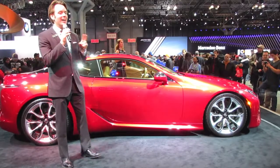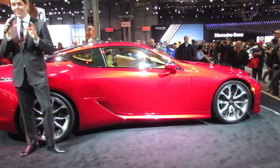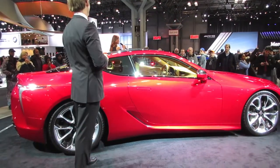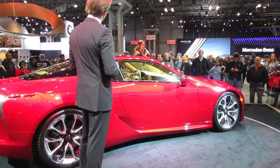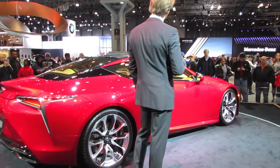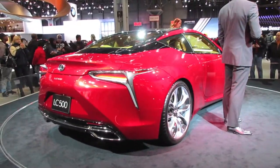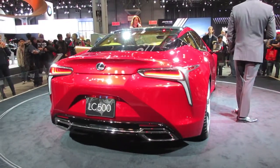Right off the bat, it won two Eyes on Design awards: the first was for Best Production Car, and the second was for Best Interior. You can certainly see why with this really striking design. It has a very low and wide stance with a really aggressive front end. We'll start with that beautiful Spindle Grille, which is the signature here at Lexus — it almost has a cascading waterfall effect — and of course it does have an active air intake, so a rather large engine under the hood.